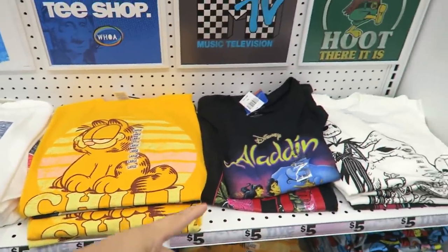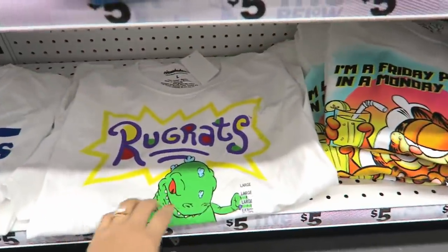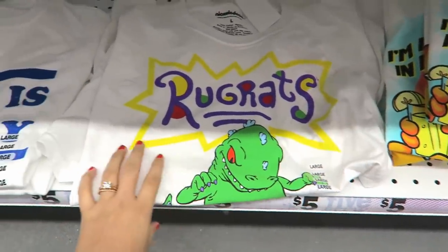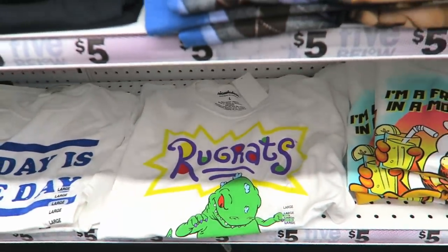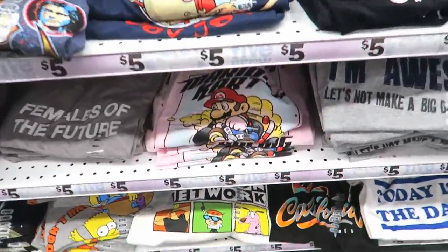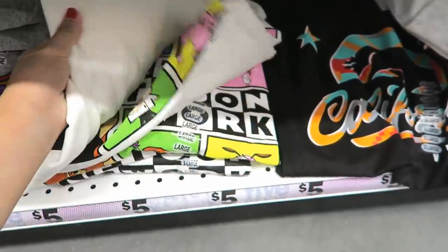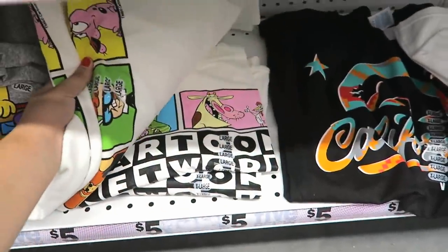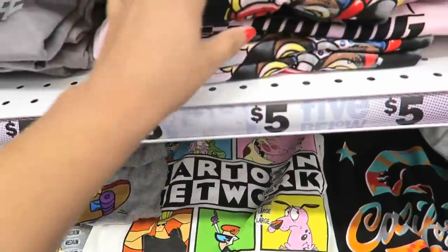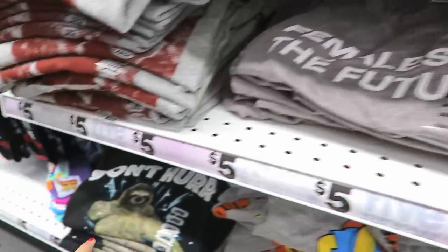More shirts — look at the Garfield! So cute. They have Aladdin, look at this Rugrats shirt — oh my gosh, I want it, with Reptar! That's the only one they don't have my size in. I really want a Reptar shirt. I have to see if they have my size in this Cartoon Network one — no, it doesn't look like it, they're all large. What is this? Look at this cute Mario Kart pink shirt, I like the pink.